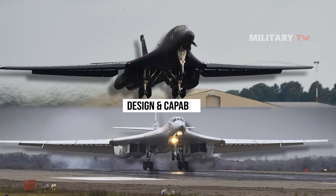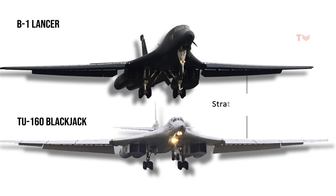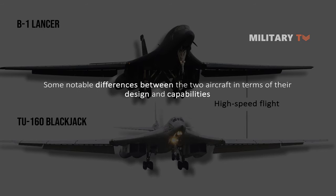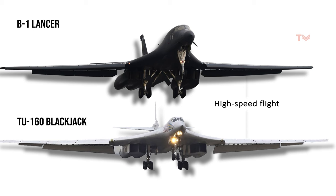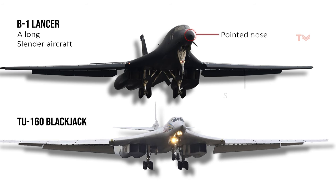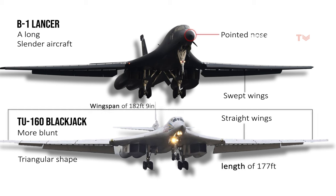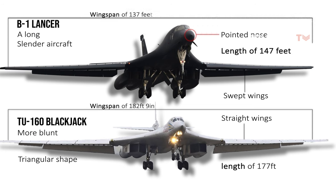The B-1 Lancer and Tu-160 Blackjack are both strategic bombers designed for long-range, high-speed flight. However, there are notable differences in their design and capabilities. One of the most noticeable differences is in their size and shape. The B-1 Lancer is a long, slender aircraft with a pointed nose and swept wings, while the Tu-160 Blackjack has a more blunt, triangular shape with straight wings. The Tu-160 is also significantly larger, with a length of 177 feet and a wingspan of 182 feet 9 inches, compared to the B-1's length of 147 feet and a wingspan of 137 feet.